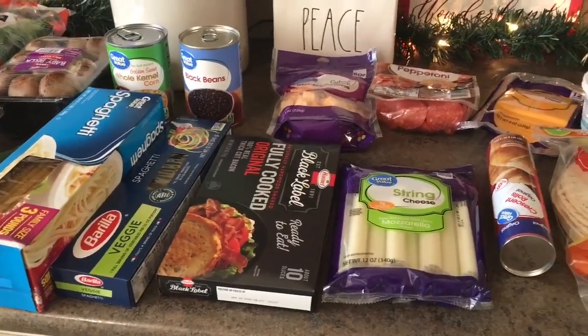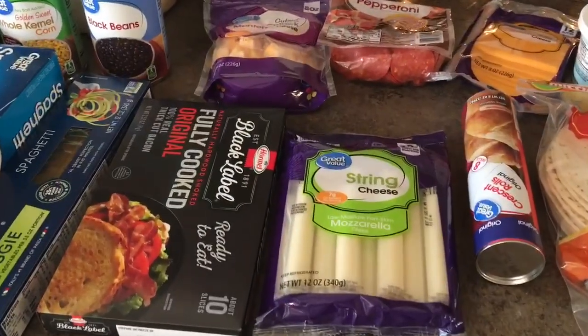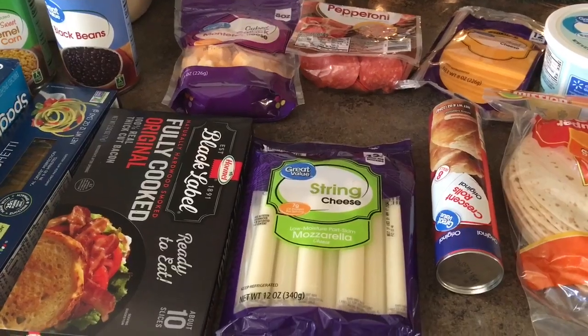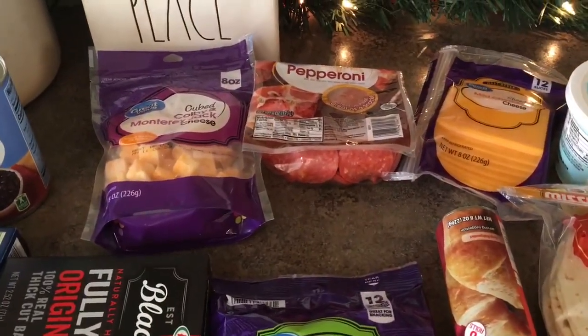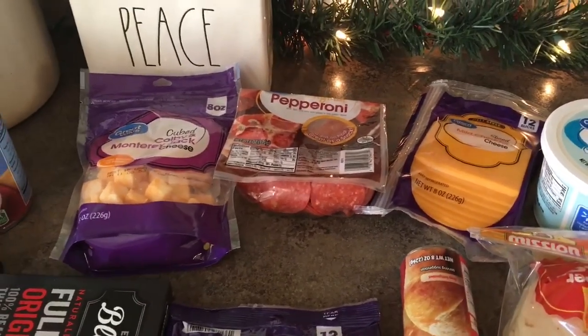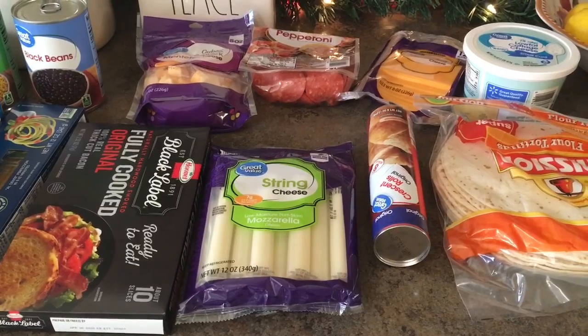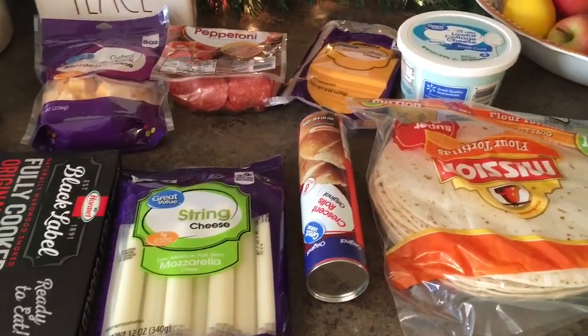That veggie spaghetti is one of our favorites — the kids love it and they don't even notice there are vegetables in it. I just got some microwave bacon to make things easy on myself. Then some cubed cheese and pepperoni for lunches — kind of a snack plate at home. We like to make those for kids' lunches during the week. And some string cheese — the kids love that.